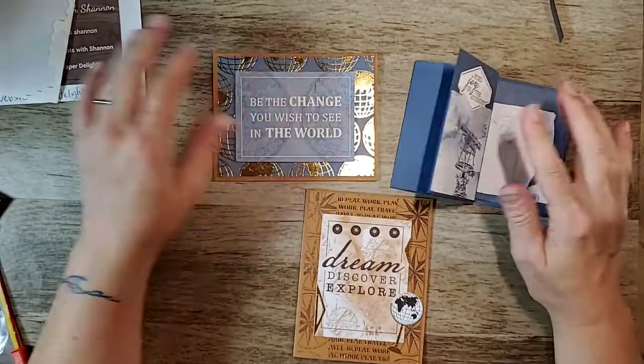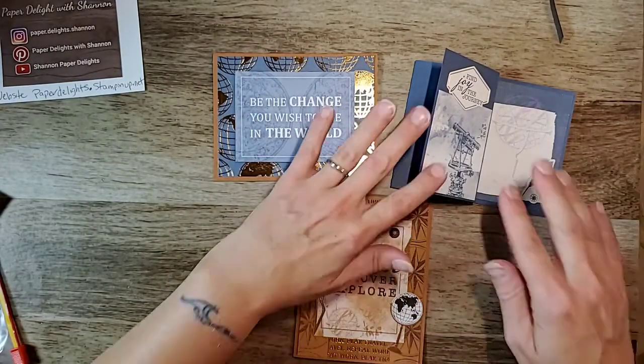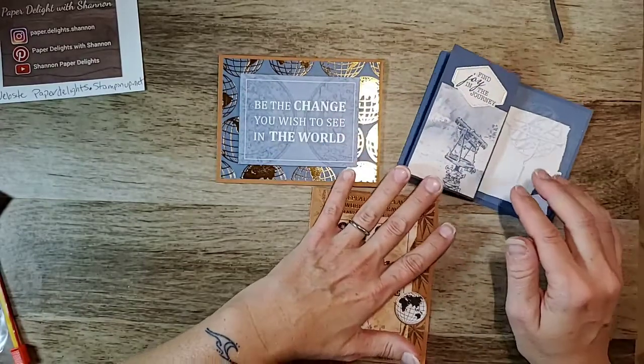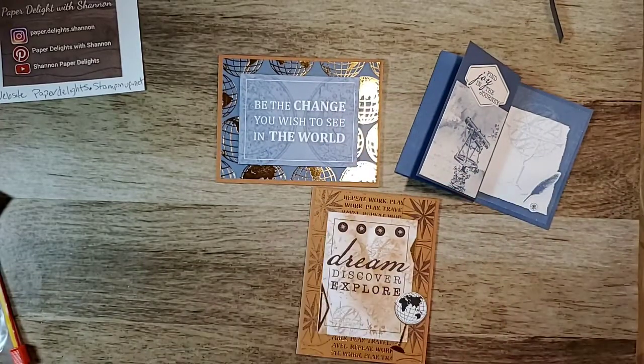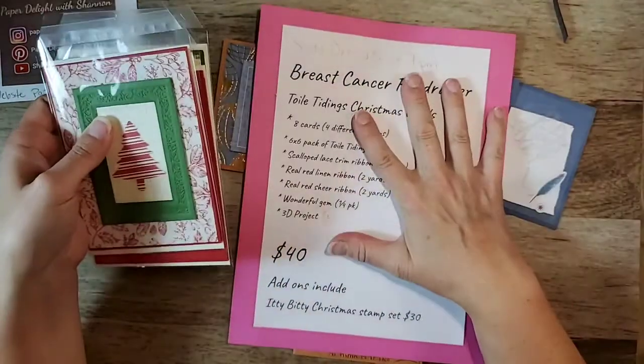Thank you so very much! Just a reminder that the paper sale starts on October 1st.